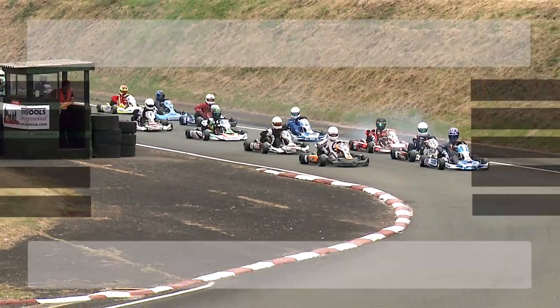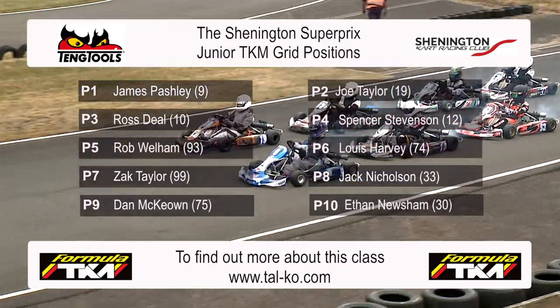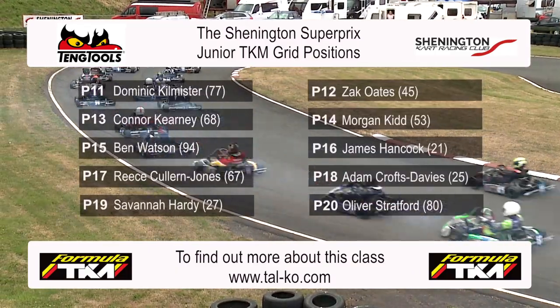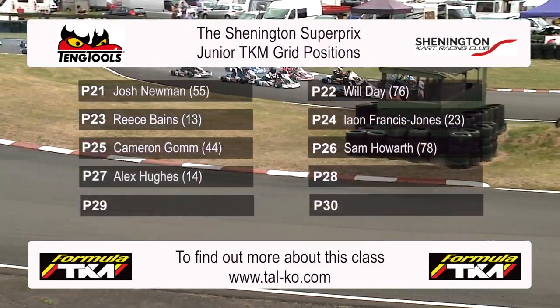Time for the Shennington Super Prix 2017 to get underway. Here's the Junior TKM grid: James Pashley and Joe Taylor from Ross Deal and Spencer Stevenson, with Wellham, Harvey, Taylor, Nicholson, Dan McKeown and Ethan Newsham rounding out the top 10. Then we've got Dominic Kilmister and Zach Oates. Keep an eye out for some of the other top drivers working their way through the field — we may get some drivers pushing their way through to the front.